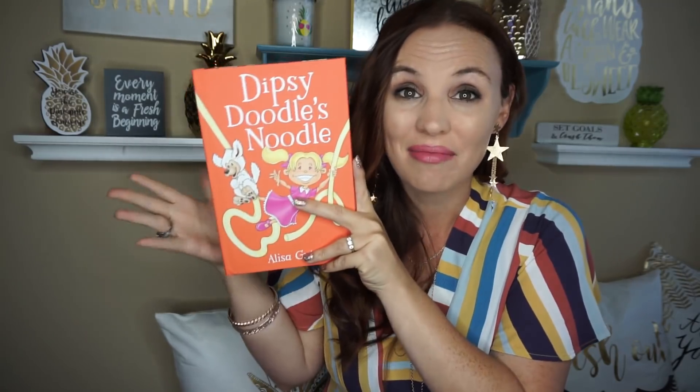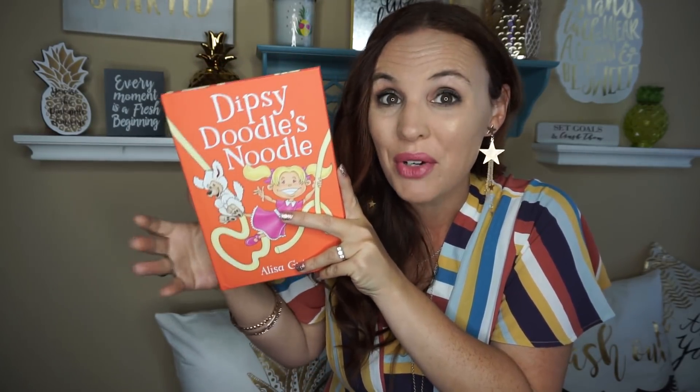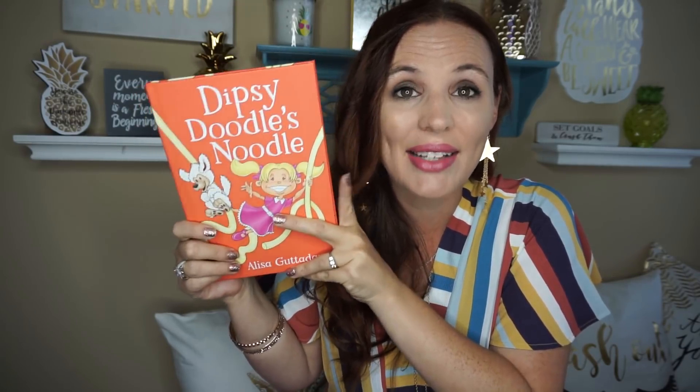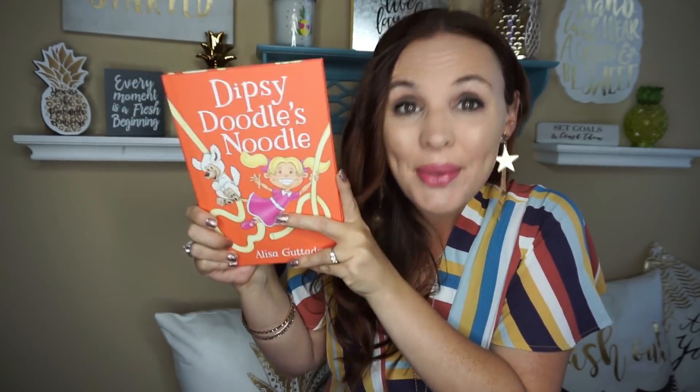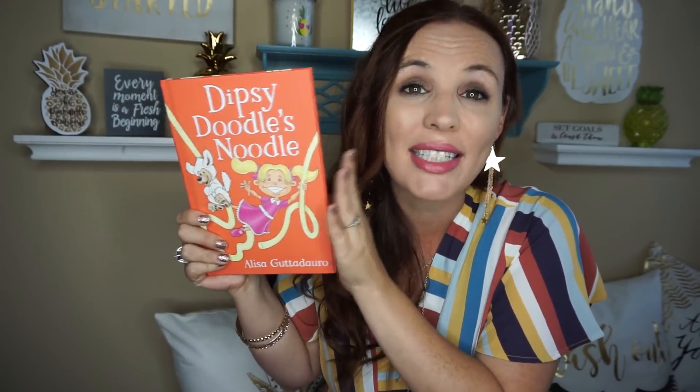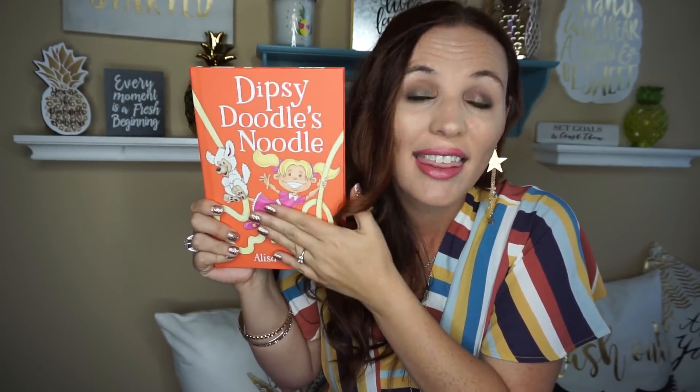We absolutely love it. I believe it's like one of her favorites and she really wanted to take it to school today for show and tell. As soon as I do this video, I will drop it off for her because she was so excited to show her teacher this book. So definitely if you have little ones, check out her book because it is so, so cute. Thank you again for sending me your book — we love it.